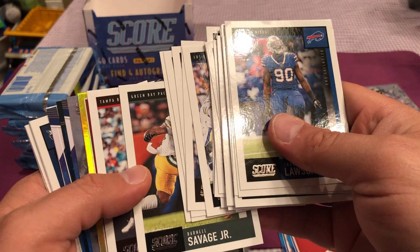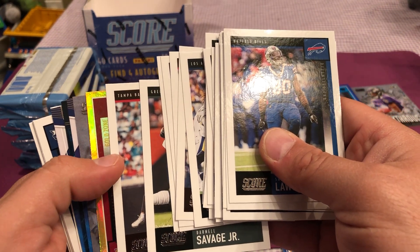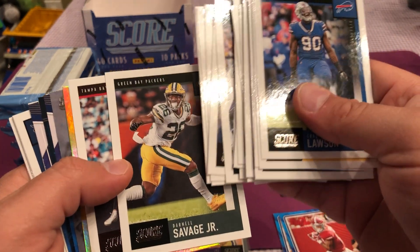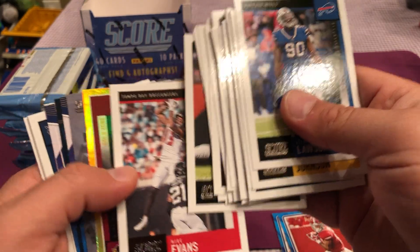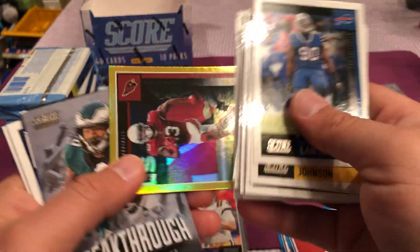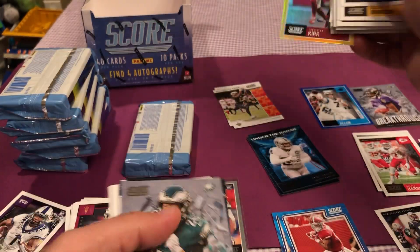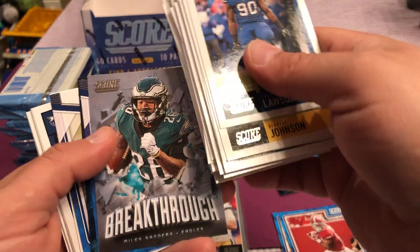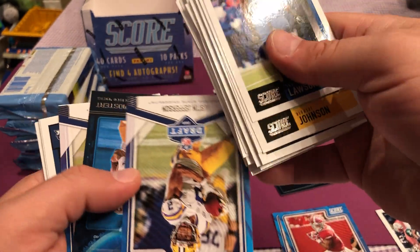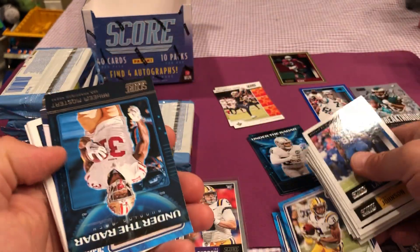Oh, look at those colors. Gold zone. It's Arizona Cardinals. Could this be... Christian Kirk. I thought it was Kyler Murray when I saw the Cardinals. Numbered to 50, that's pretty cool. Breakthrough Miles Sanders. Justin Jefferson, Joe Burrow's teammate, in the draft card.